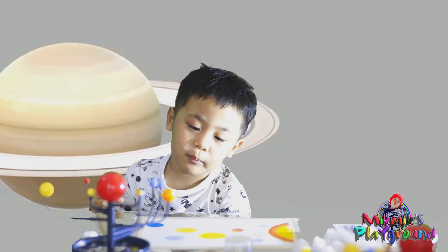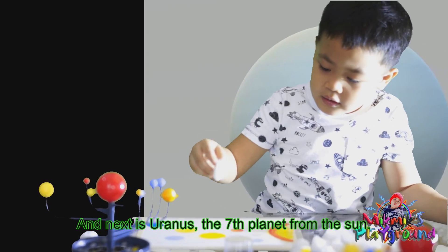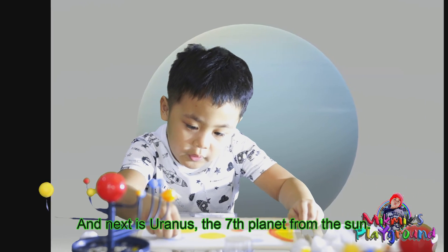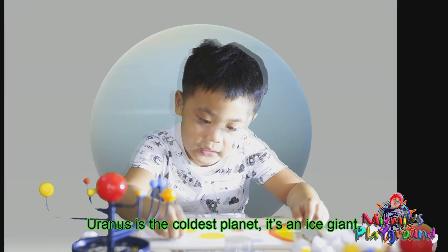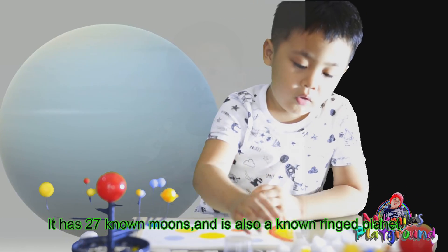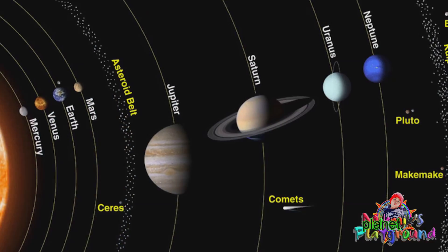Next is Uranus, the seventh planet from the sun. Uranus is the coldest planet. It's an ice giant. It has 27 moons. Uranus is also a known ring planet.